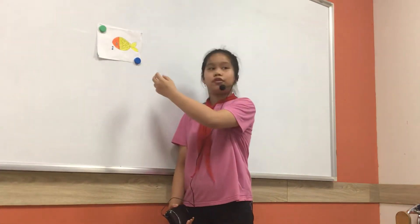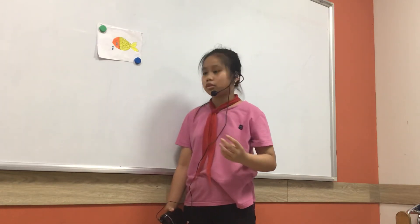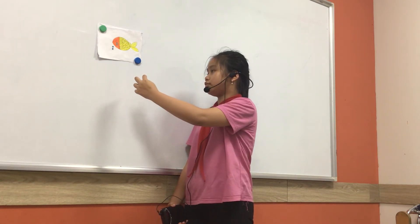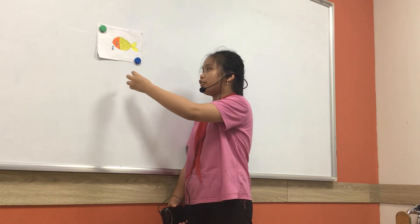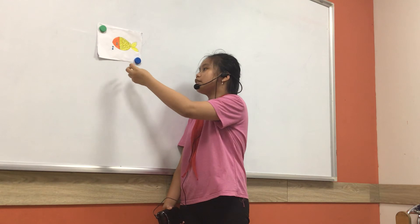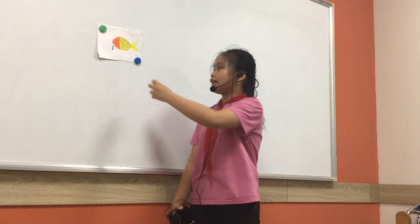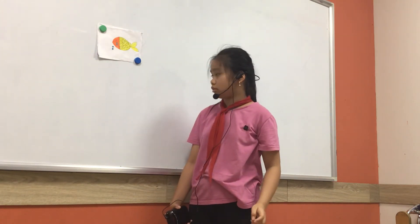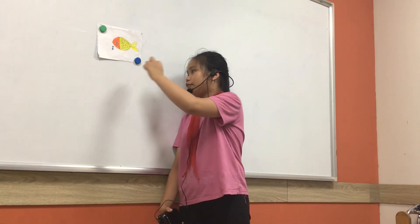This is a goldfish. It's in the fish group. It has gills to help them breathe and scales covering their bodies to help keep them safe from dangerous fish. It can swim. It lives in the ocean. It eats seaweed and fish food.